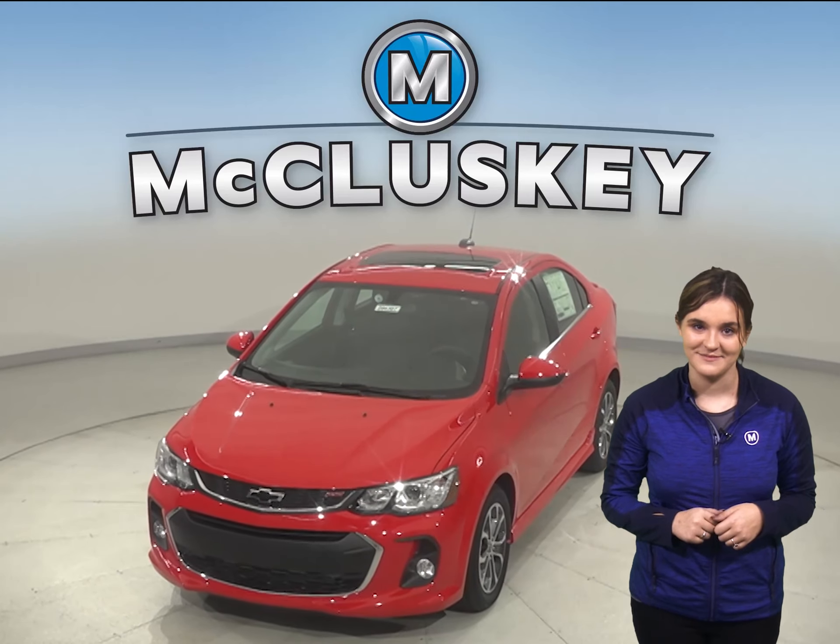The Chevrolet Sonic has vehicle speed sensitive variable assist power steering for low effort parking, better control at highway speeds and during hard quartering, and a better feel of the road.